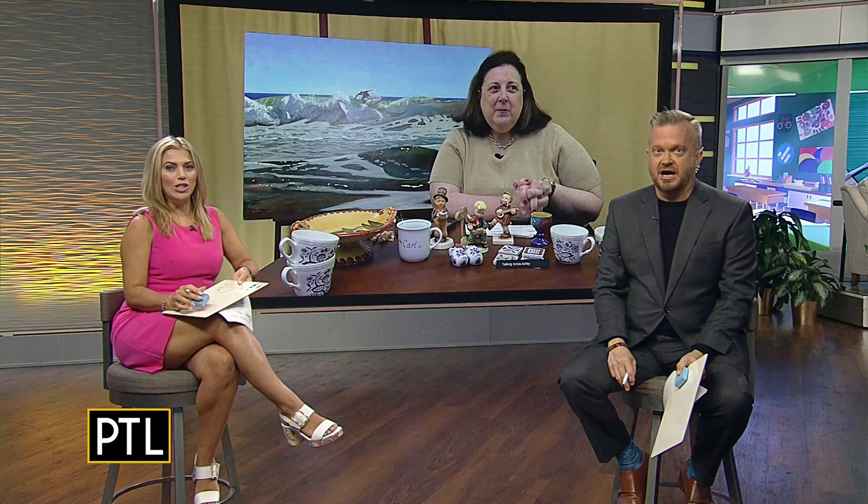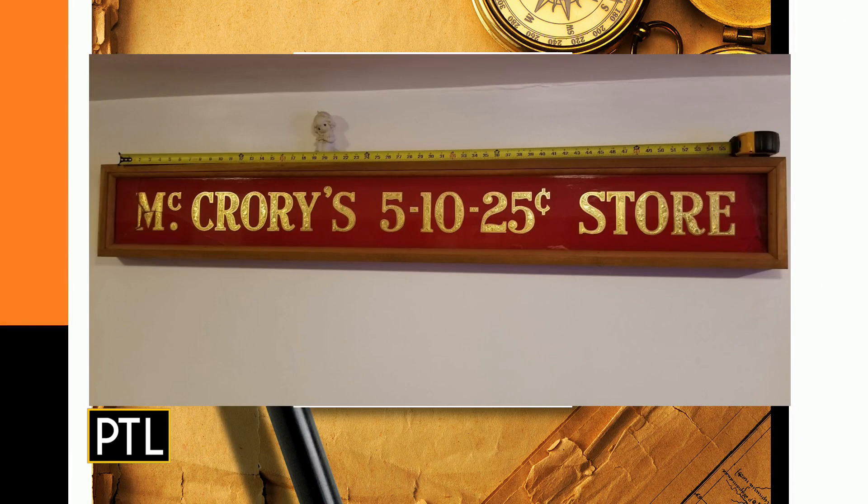The third item is a store sign sent in by Sue. Dr. Lori notes that signs were at the peak of their market interest five to seven years ago but that interest has waned over the last five years, with the market changing.